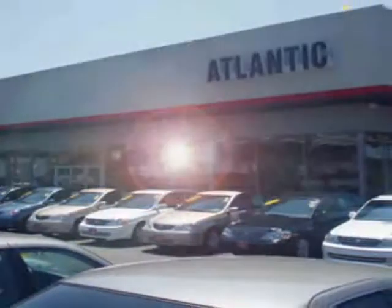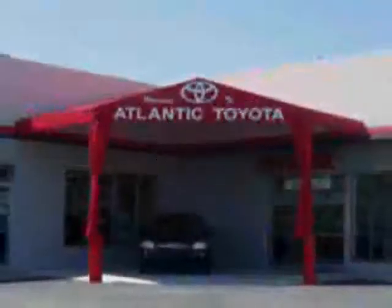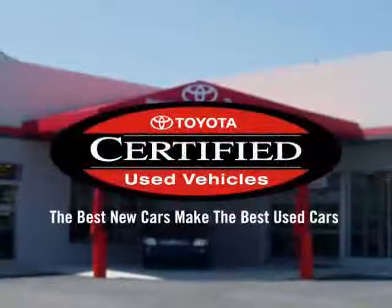You've just found the perfect vehicle, and it's located right here in the middle of Long Island at Atlantic Toyota — the number one certified Toyota dealer in the entire tri-state area.